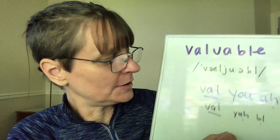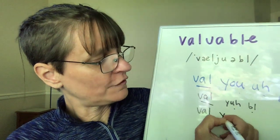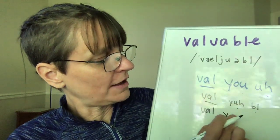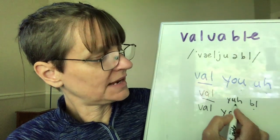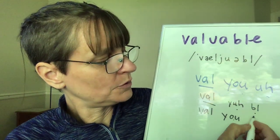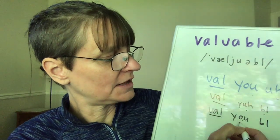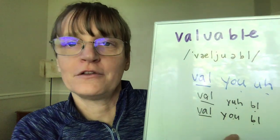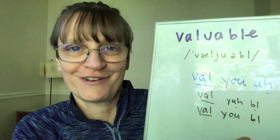I also think that I and other Americans will say 'valuable' — keeping the 'oo' sound clear and dropping the schwa — so again three syllables: 'valuable.' I think it's valuable to know the different pronunciations.